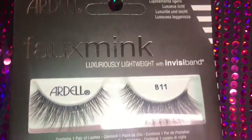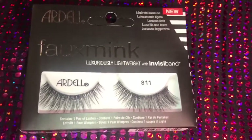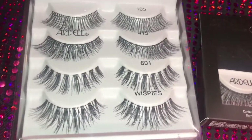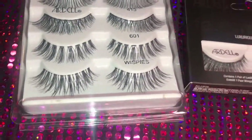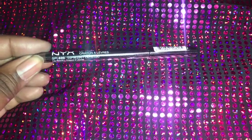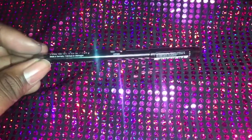I also picked up some faux mink lashes from Ardell. I figured I may as well practice on the cheaper lashes. I also picked up their Glamour Variety Pack as well, because Ardell lashes are cheap and I don't know how to put on lashes yet. I actually have so many of these because I'm always losing my MAC Chestnut, so I picked up the NYX Lip Liner in Espresso.